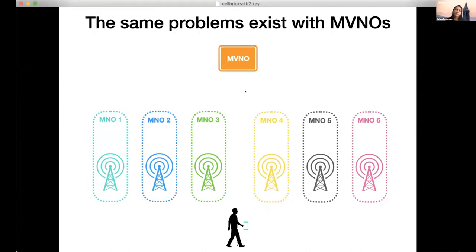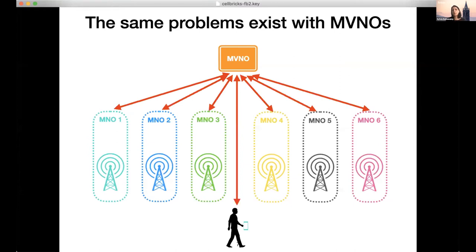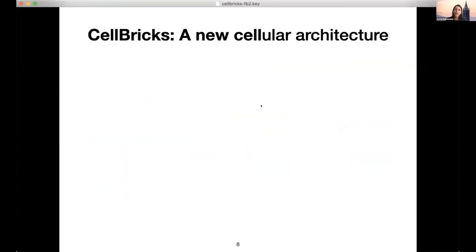One might ask: what if you have an MVNO architecture, like Google Fi — does that simplify things? Not really. All that an MVNO changes is that the user signs up with the MVNO, but we'd still be asking the MVNO to establish trust agreements with a large number of other providers. That doesn't scale either — Google Fi, for example, has two or three such trust agreements today, not thousands.